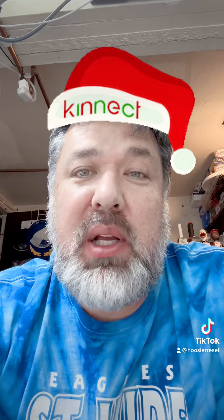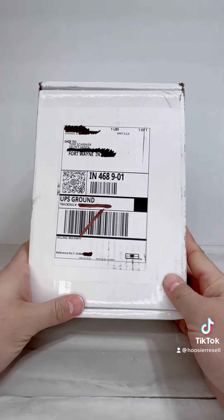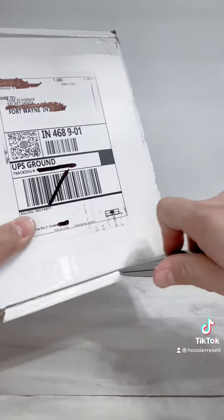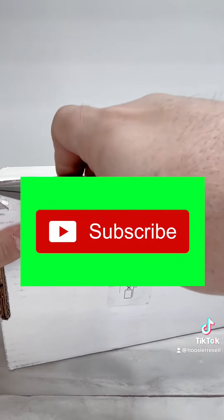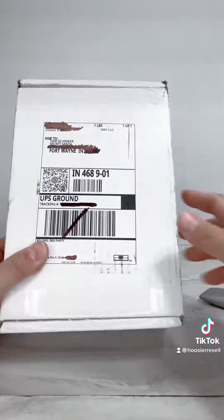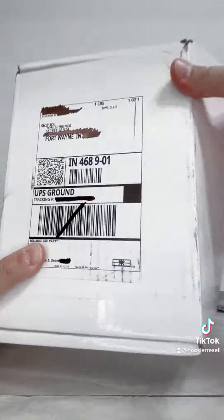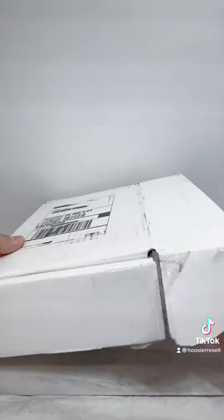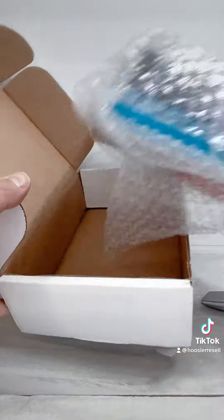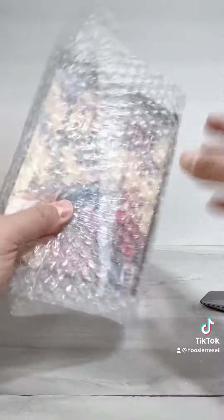Hey everyone. I signed up for a Secret Santa gift exchange through a Facebook video game collectors group. Got my package today, let's see what we got. Here is the package I got from Chicago, Illinois. We're going to open this up for the first time on camera. You had to provide a list of things you like to collect — mine was full of Wii U and GameCube titles. So let's see what we got.